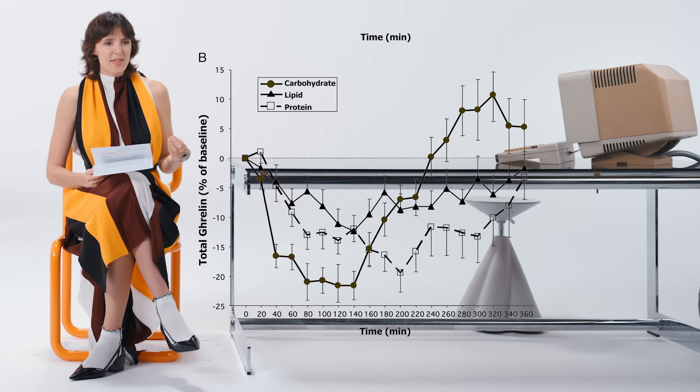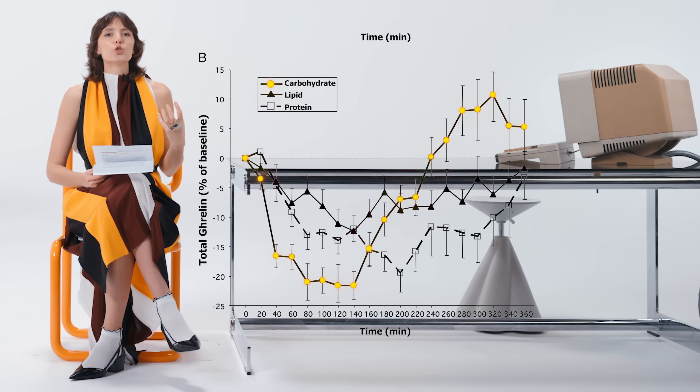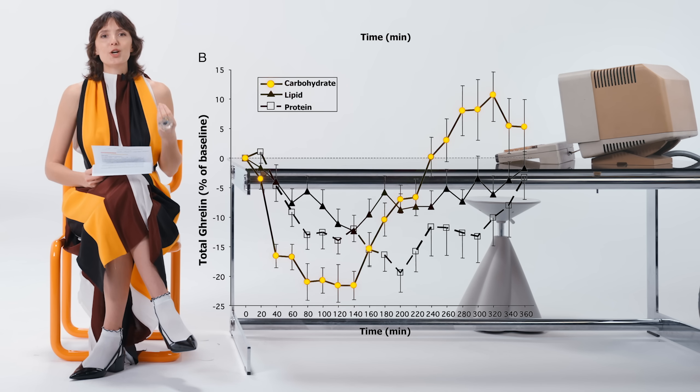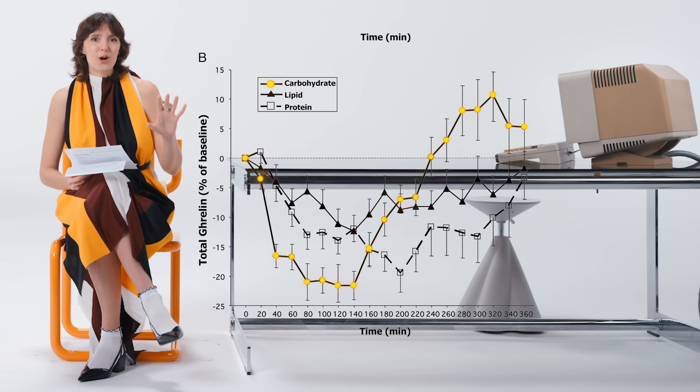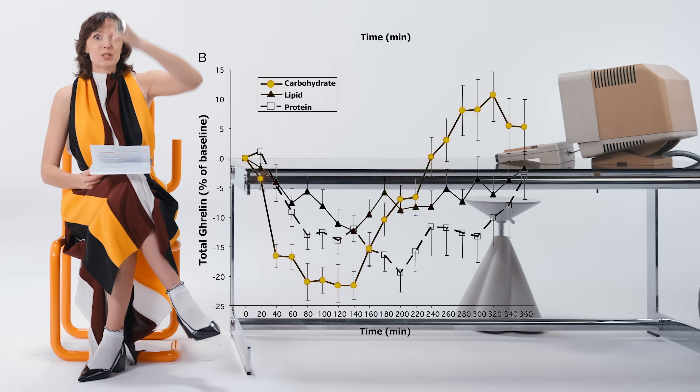If you ever eat something and then two hours later you feel super, super hungry, it could be because you had naked carbs, and as a result your ghrelin, your hunger hormone, is doing this curve.